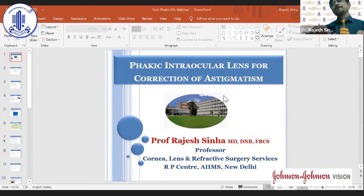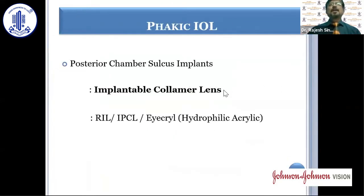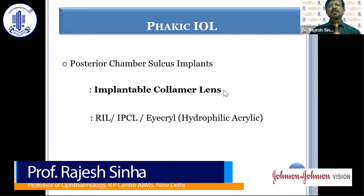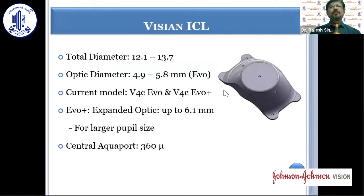Phakic implants have been used extensively for the correction of astigmatic refractive error. Currently, the posterior chamber sulcus implants are the ones that we use. The implantable collamer lens is used extensively all over the world, and in India we have some hydrophilic acrylic implants like RIL, APCL, and ICRIL, which are also used very often.